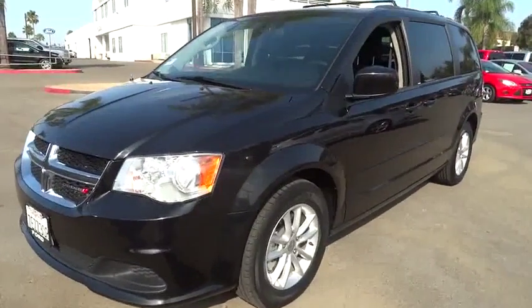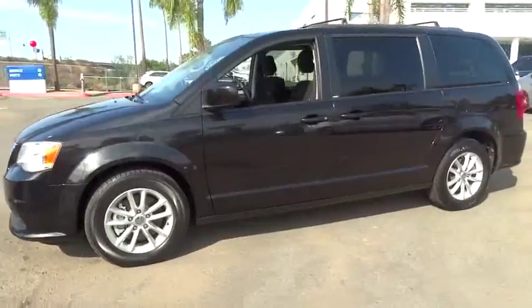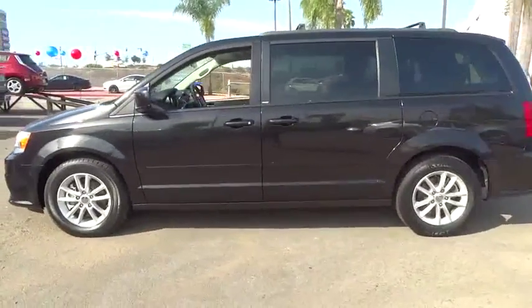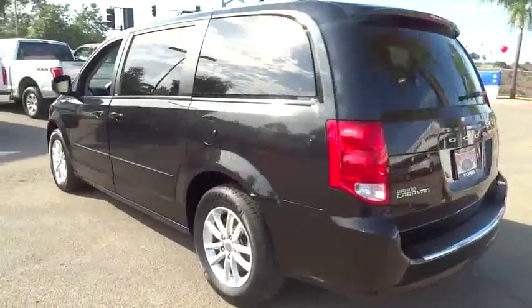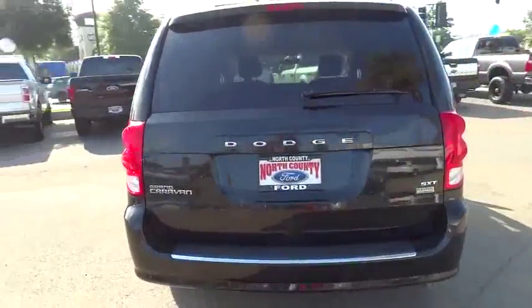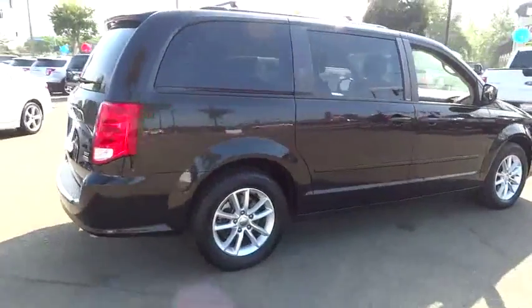The 2014 Dodge Grand Caravan received the government's highest front and side crash rating of five stars. Its vast interior is widely praised, with an innovative seating arrangement, versatile cargo storage, and enough entertainment features to keep the kids entertained on a road trip.